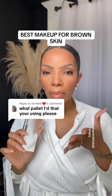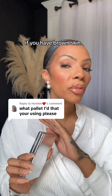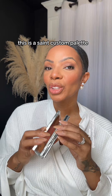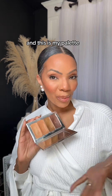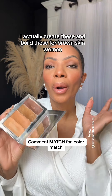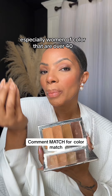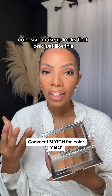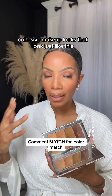I always get this question about the makeup that I'm using that is perfect for women of color. If you have brown skin, this is going to be for you. This is a Saint custom palette and this is my palette. I actually create these and build these for brown skin women, especially women of color that are over 40, so that we can have beautiful, cohesive makeup looks that look just like this.